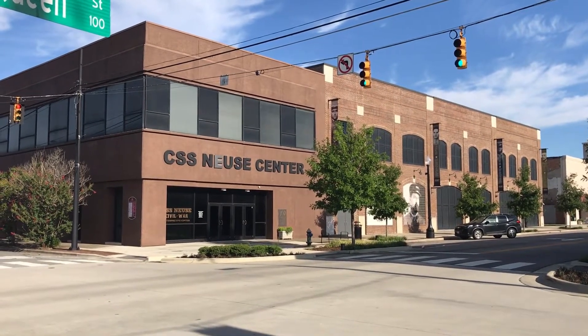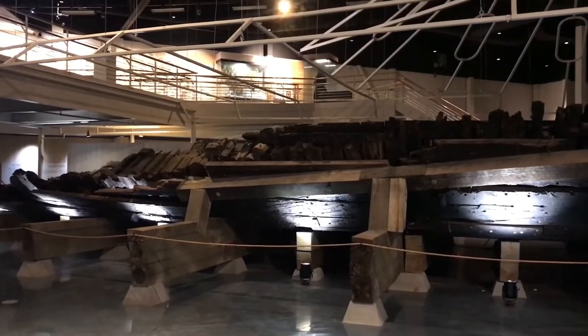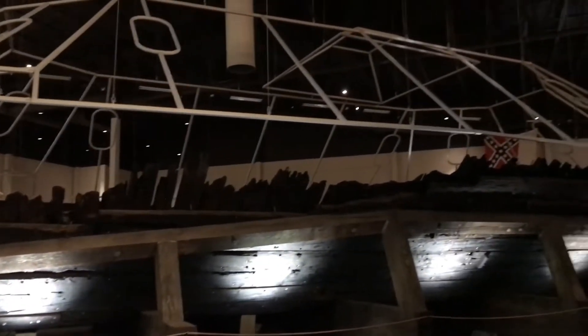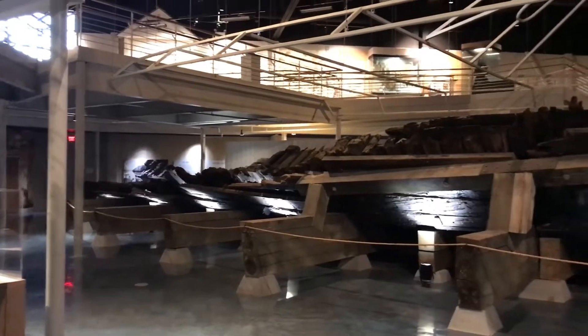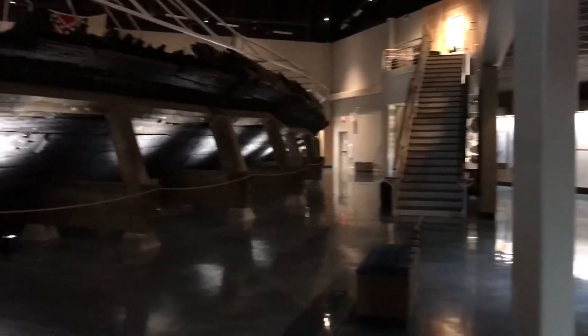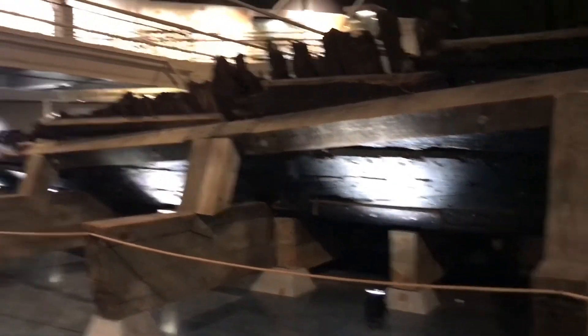We are inside the museum. I asked and they said it was okay to do pictures and such. This is the CSS Neuse, and it's darn big. This is the actual ship — later we'll be visiting the reproduction. This museum is just incredible. When I see something nifty, I'll video it, and we'll be flip-flopping back and forth.